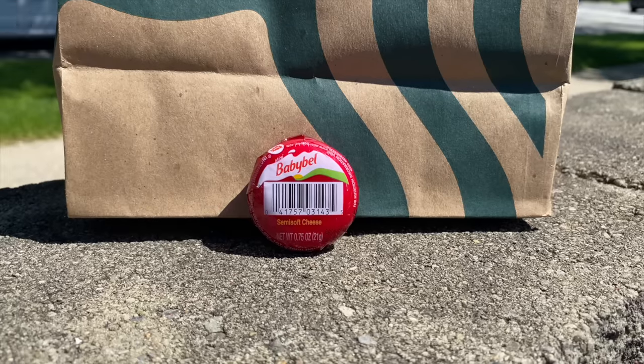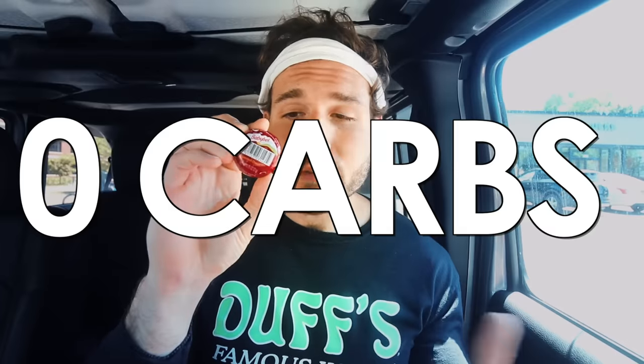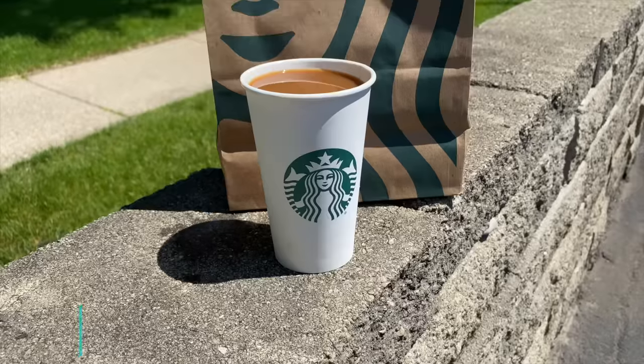Another snack you'll find in the refrigerated cooler at Starbucks is the mini Babybel cheese wheels. They're $0.95 each and every cheese wheel has zero carbs — another great low carb keto snack option.